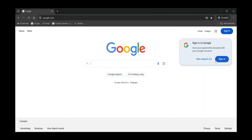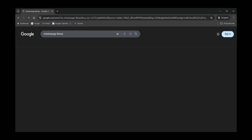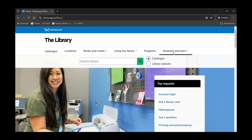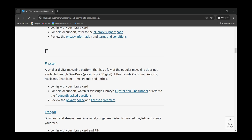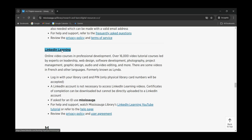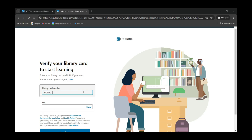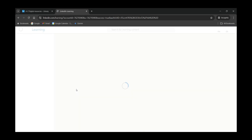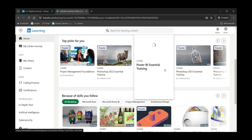Here's how to unlock LinkedIn Learning using your library card. One: visit your library's website. Today I'll use the Mississauga Library website as an example — I'll drop links to some major libraries in the description. Two: find LinkedIn Learning in the Online Resources section, usually under Digital Resources, eResources, or Online Learning. Three: log in with your library card number and PIN. If you don't know your PIN, you can call or email your library to set one up. Four: start exploring courses — you now have full access to LinkedIn Learning's course library.